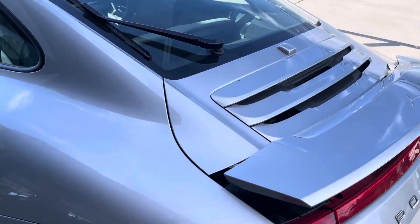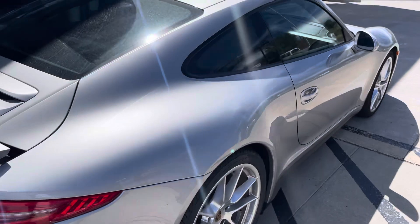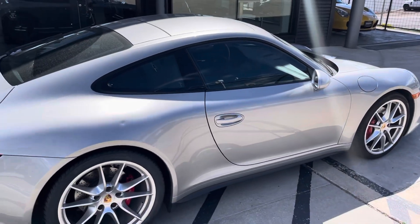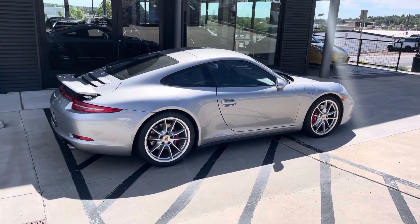That's a pretty sweet car — I don't know, I'd put it in my garage, that's for sure. Hopefully that helps describe the car a little bit better. I look forward to talking to you soon.